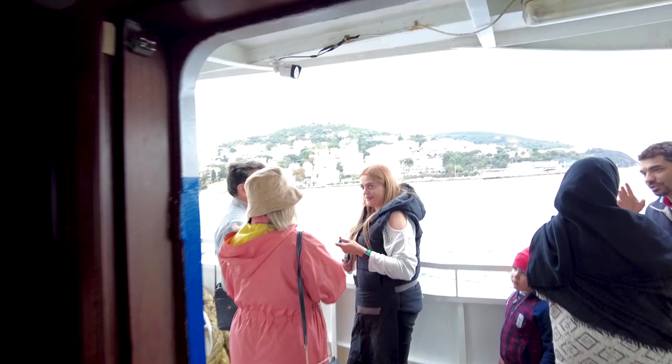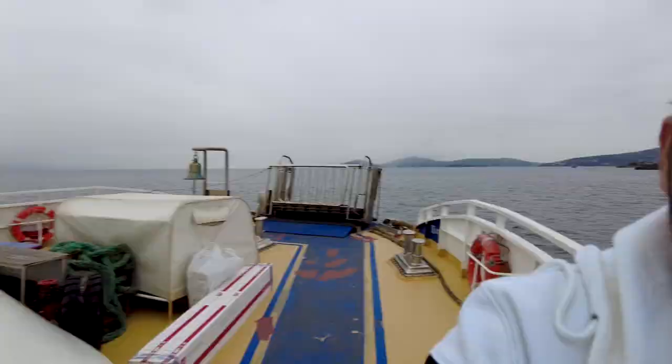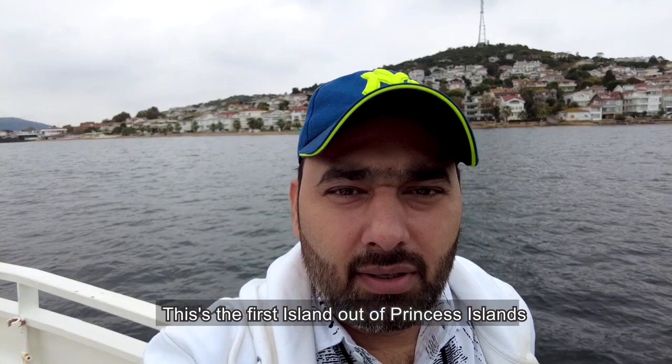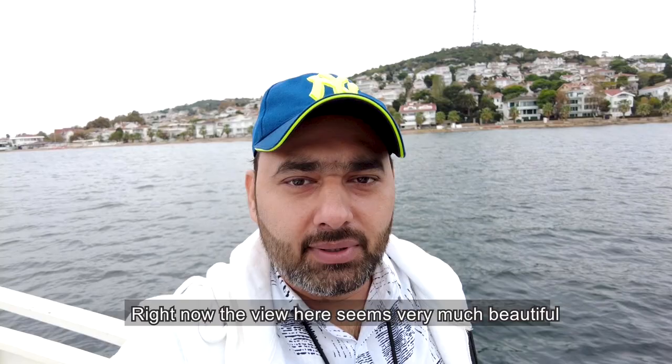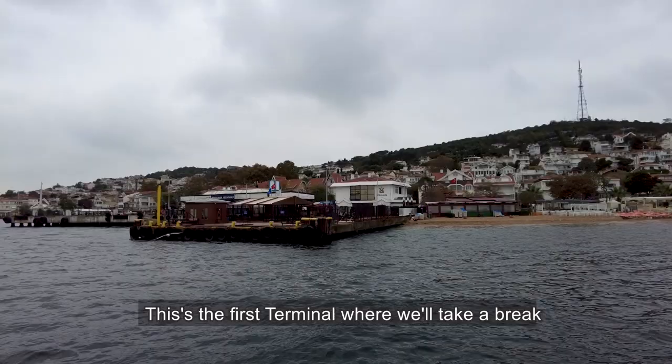We are now about to reach the first island. We have arrived at the first island and are now going on to the next island. Here is the first terminal, which is where we will take a break.